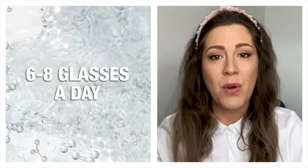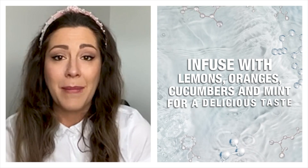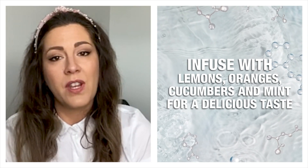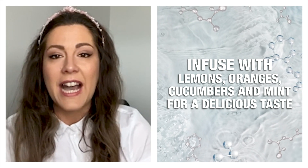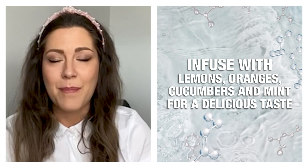And even more so if you're consuming alcohol or working out. If you struggle to drink just plain water, make sure you make infused water in a jug or a large bottle. I use lemons, oranges, cucumbers, and mint — it's absolutely delicious.